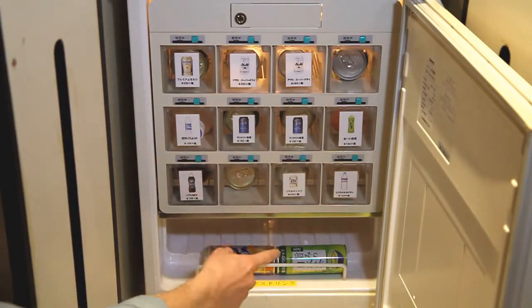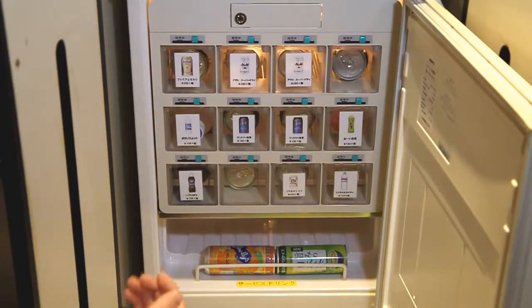Sometimes you'll also find free drinks on the bottom of the konbini box. That's like a service from the hotel to you for staying for the night.